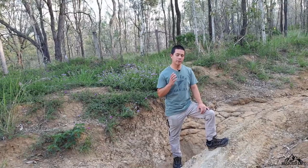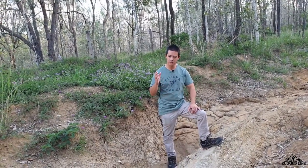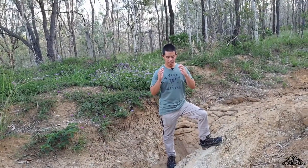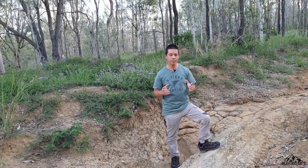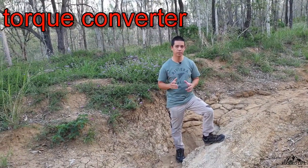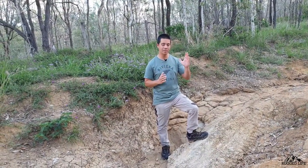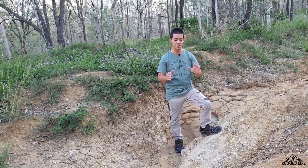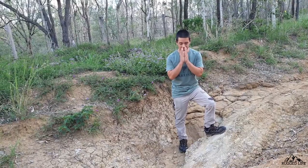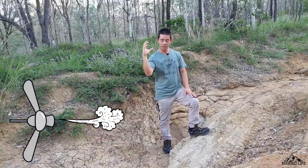I'll give you a basic rundown of how an automatic transmission works, just to give you the picture. I'll keep it as simple as I can — it's more complicated than this. An automatic transmission has what's called a torque converter, which basically allows the engine to be disconnected from the vehicle's drivetrain when stopped, without a clutch.